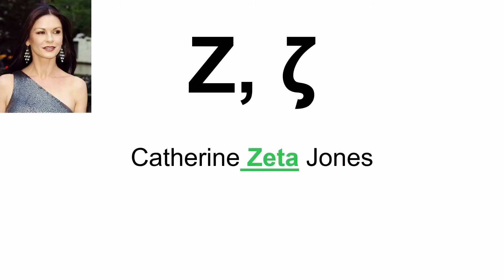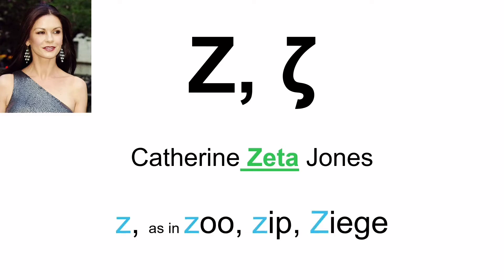The sixth letter is the letter Zita — Catherine Zita Jones. And when you see it, it's pronounced Z, as in 'zoo', 'zip', and 'zig'.